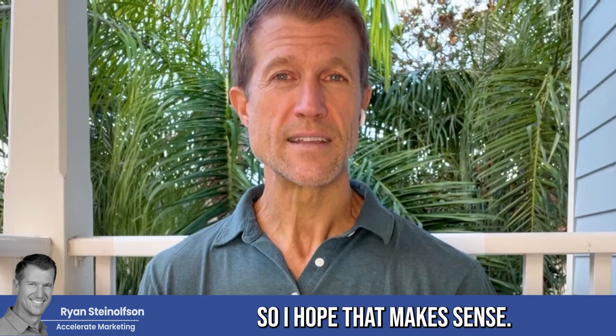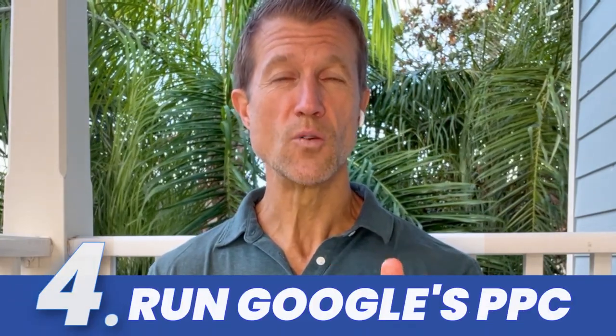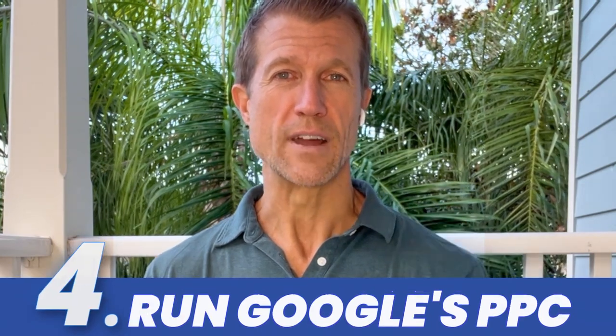So I hope that makes sense. The fourth thing that I would do is run Google Pay Per Click — but that's only after you do the first three: Google Local Service Ads, Google Business Profile optimization, and getting reviews. Then Pay Per Click.